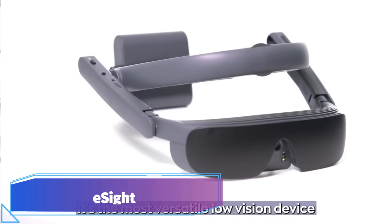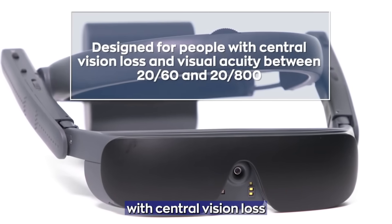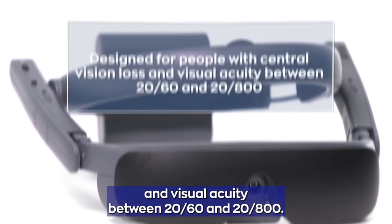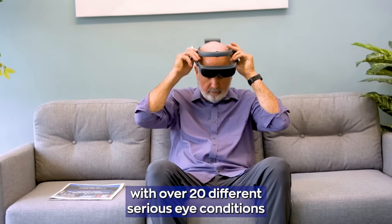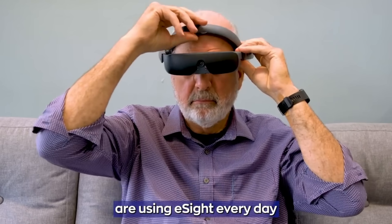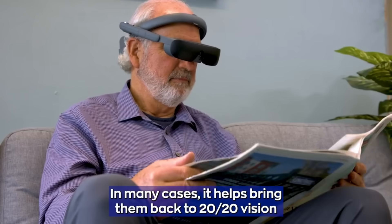eSight. People who are legally blind or have impaired vision can benefit from using the eSight gadget. A camera, screens, sensors, and algorithms are all housed in a pair of tech glasses. The camera captures what is in front of the user, algorithms enhance the images, and screens display the improved photographs so users can view more detail and clarity.